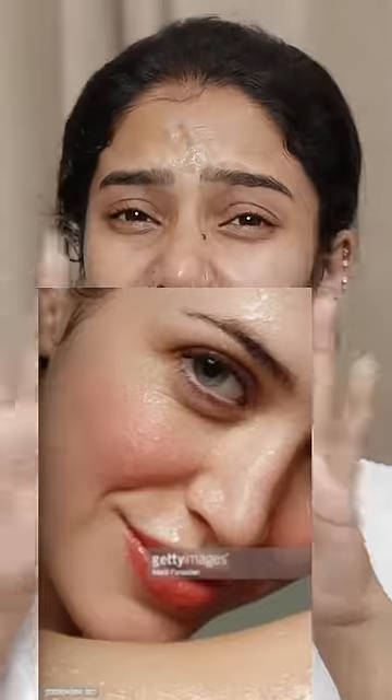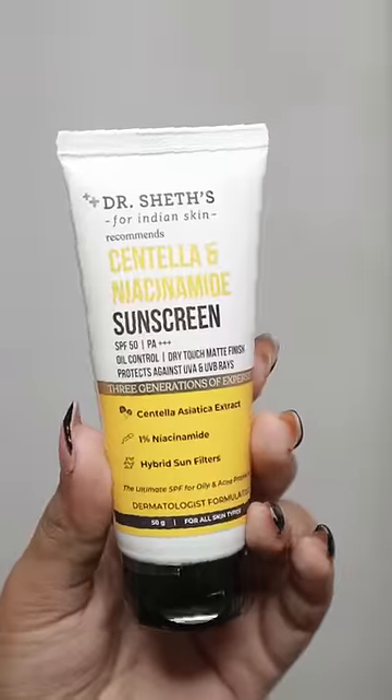Hello guys, I am so excited to be here today. We are going to show you how much skin care is. We are going to have a matte finish. We are going to have sunscreen here — it's going to be a little bit of a sunscreen.